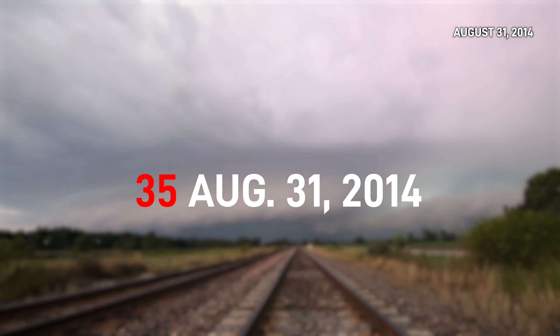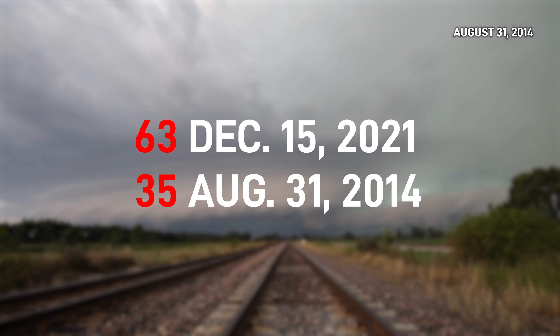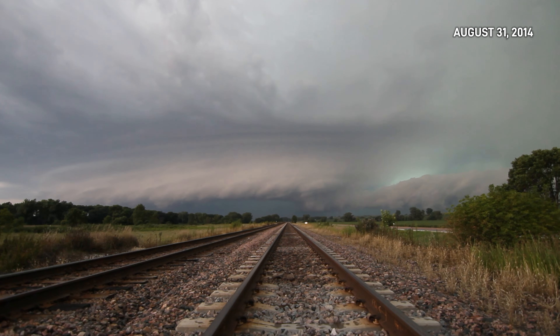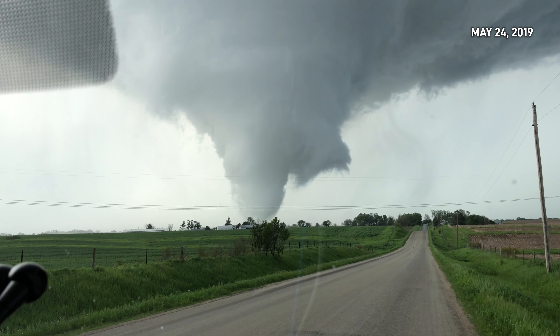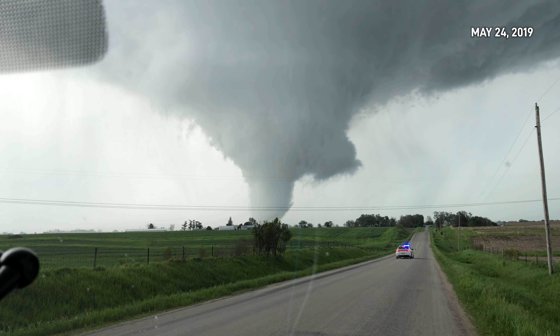That was until the December 15th derecho event with 63. This ability to find even the most hidden twister path is changing the way we understand the frequency of this severe weather phenomenon — you'd think these events happen more often than we had previously realized before this technology existed.